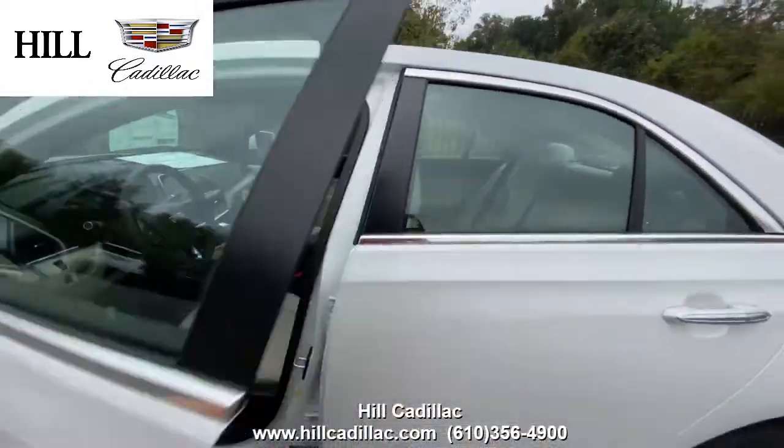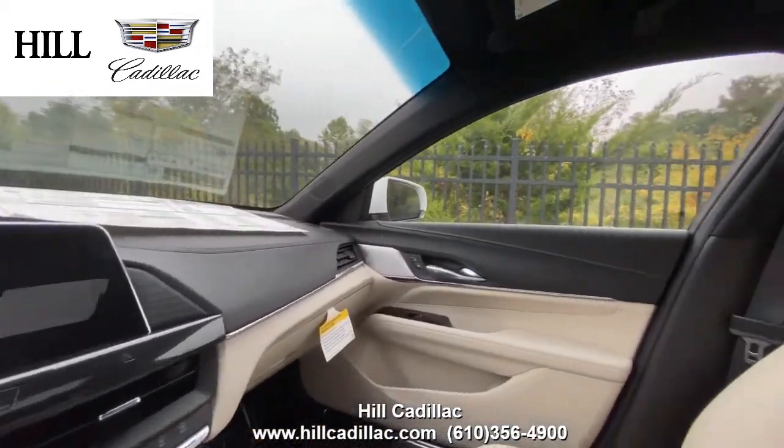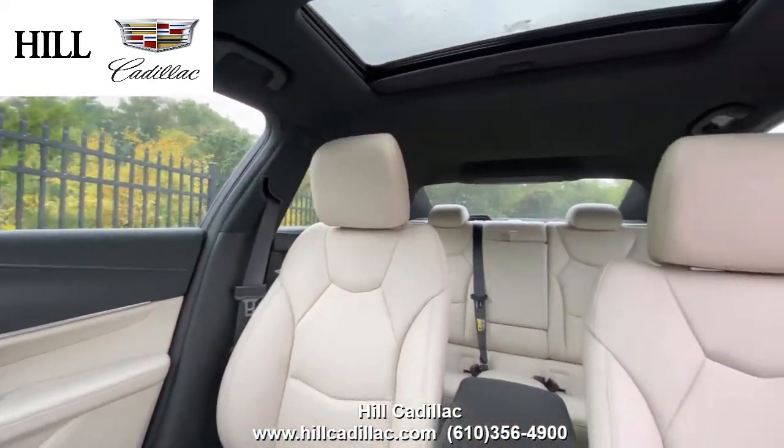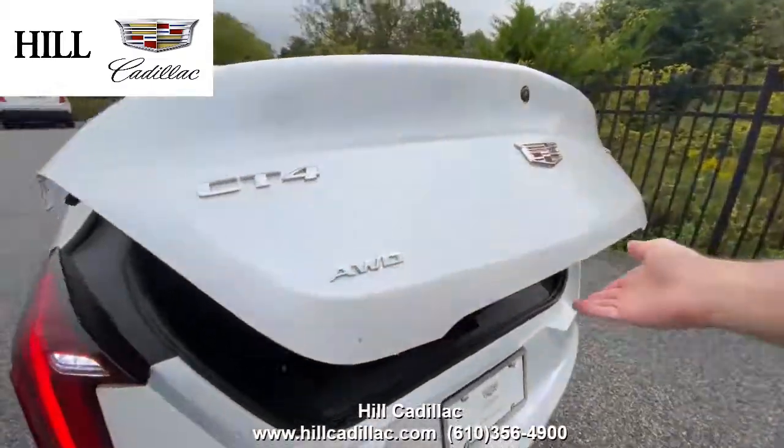On the inside it has whisper beige leather with jet black accents. This car comes with heated front seats, a heated steering wheel, Apple CarPlay, and more. It also comes with a backup camera to keep you confident on the road.